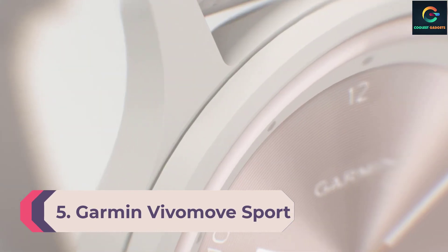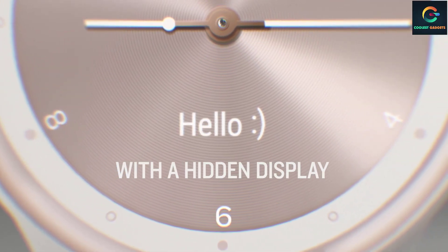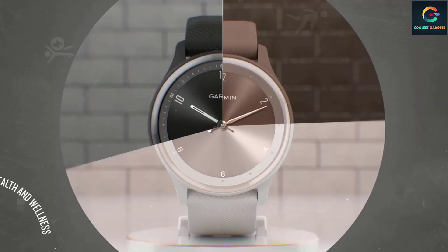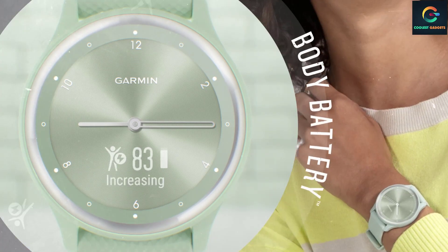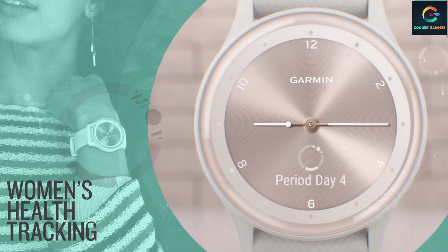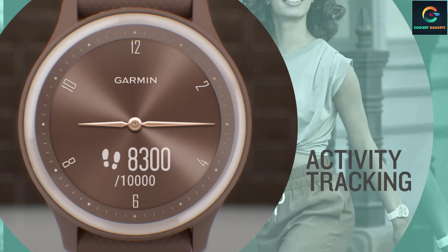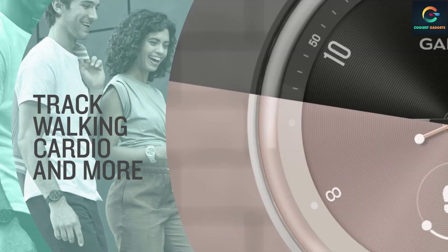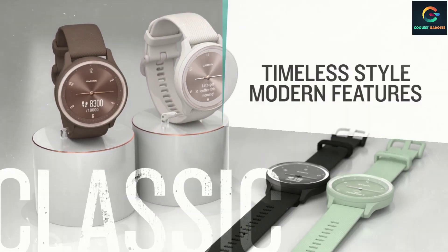Number 5: Garmin Vivomove Sport — most stylish fitness watch. While Garmin has made some truly exquisite hybrid trackers in the past, the price made them hard to recommend. However, the Vivomove Sport finally gets things right — it looks like an analog watch thanks to the hidden OLED display. For $179.99 you do give up some things like built-in GPS and NFC payments, but you get push notifications and access to Garmin's entire fitness tracking platform.